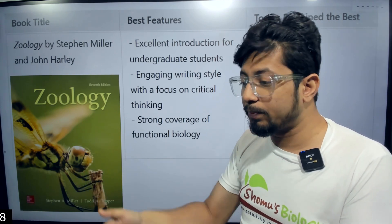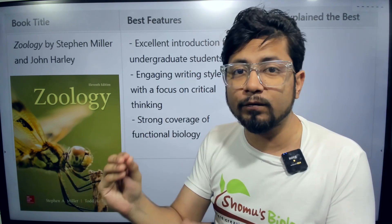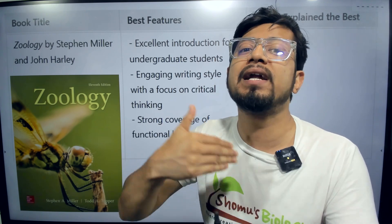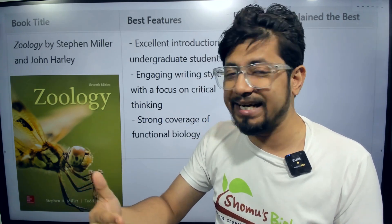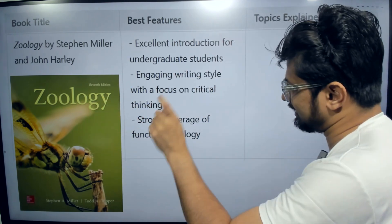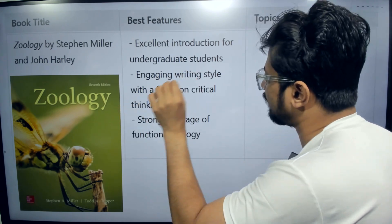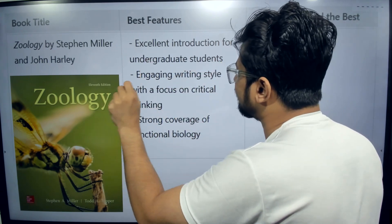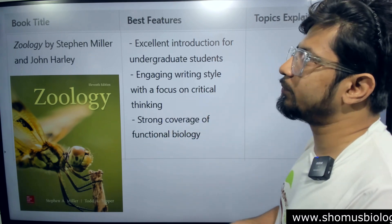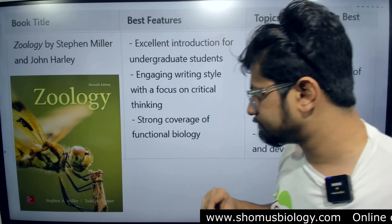The Hickman book is very good — it emphasizes comparative understanding of different animal groups and evolutionary perspective, which is required at the post-graduate level. But as an undergraduate student you need to build up your eagerness to learn zoology, and this book is very engaging. The writing style of Zoology by Stephen Miller and John Harley focuses on critical thinking, and the functional biology part is very well covered.